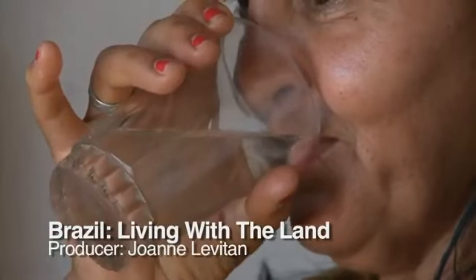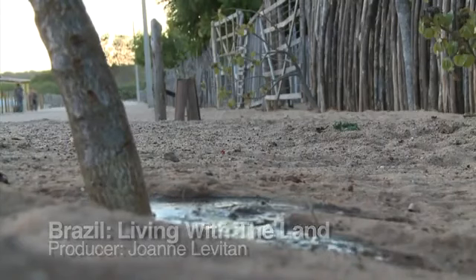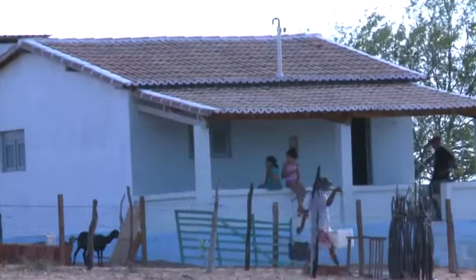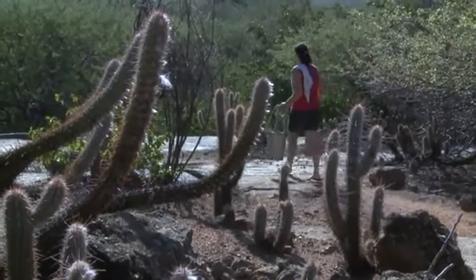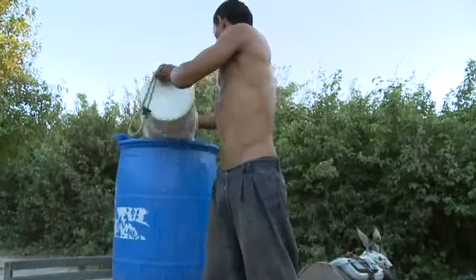Water — the essential ingredient for life. But here in the northeast of Brazil, water shortages are a chronic problem. With 22 million people, it is the most densely populated semi-arid region in the world, and it has the highest concentration of rural poverty in all of Latin America.